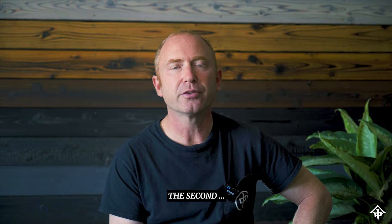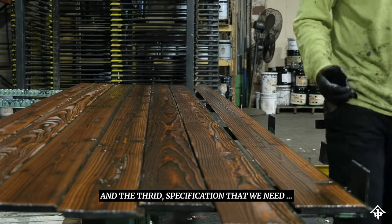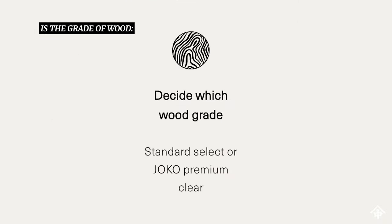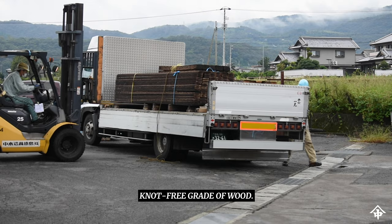The second thing we need to know is what oil pre-finish the customer would like, if they would like an oil pre-finish. And the third specification we need is the grade of wood, whether a select character grade of wood or a Joko premium clear knot-free grade of wood.